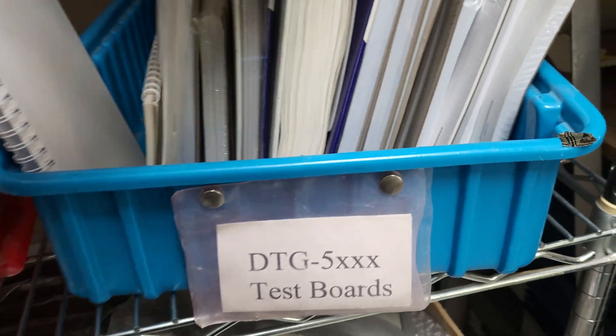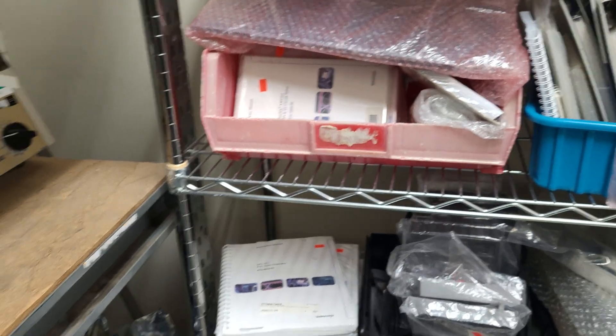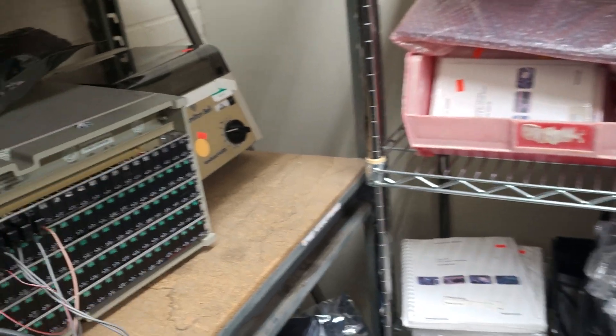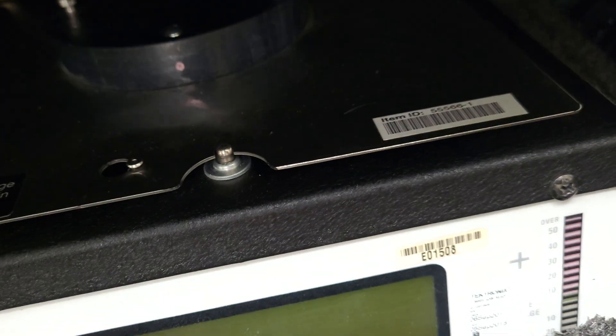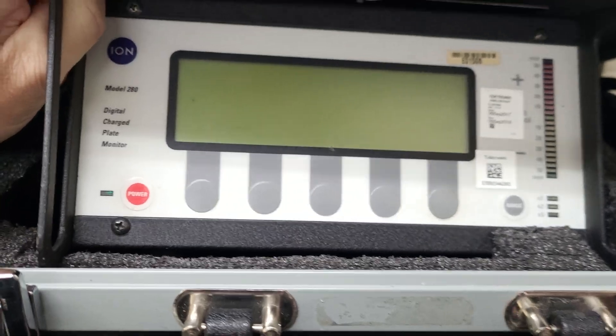Digital audio monitor bezel. DTG 500 test boards. I think Tektronics owns Fluke now, right? They did buy Fluke, right? I think they also own Tektronics — what is this? Got no clue, anybody know what that is?